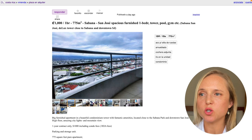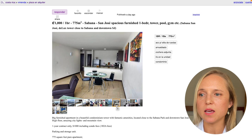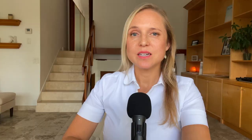Here we have a one-bedroom condo in La Savannah, just outside of downtown San Jose, fully furnished for $1,000 per month. Just down the street in Los Yoses, there's a two-bedroom apartment for only $150 more. And in Heredia, just to the north of the city, there's a three-bedroom townhome for only $950 per month. You can get a lot for your money depending on where you live within the Central Valley or the country as a whole.